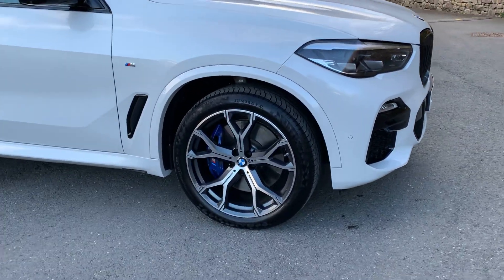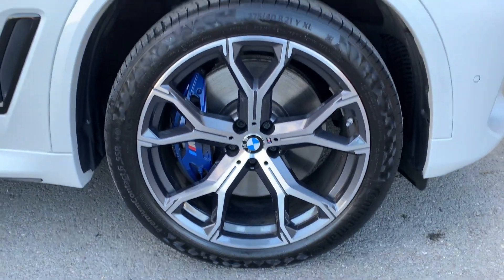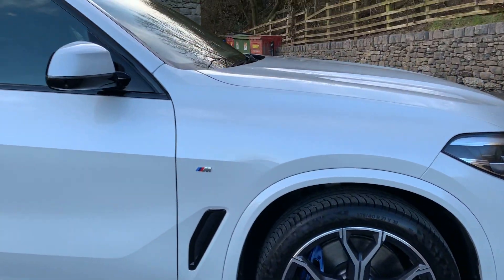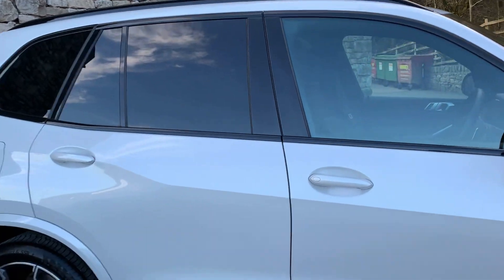These gorgeous 21 inch alloy wheels, diamond cut with the M Sport brakes — some blue brake calipers behind there. Privacy glass on the back, and black roof rails.